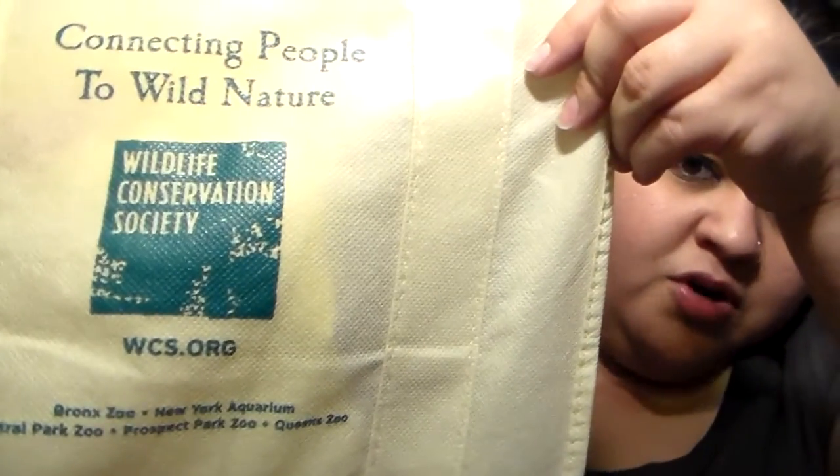At the aquarium, I donated money to help repair it, because when Hurricane Sandy hit, it messed up a lot of the observation deck and a bunch of the tanks and where they kept the animals. So the aquarium didn't have too much as I remembered going as a little girl. He did see real sharks, which I was excited about because he loves sharks and so do I. Because I donated in the gift shop, they gave me this free bag. It says 'Connecting people to wild nature' — Wildlife Conservation Society, WCS.org — Bronx Zoo, New York Aquarium, Central Park Zoo, Prospect Park Zoo, Queens Zoo. I'm a New Yorker and we all hurt together, so I wanted to go ahead and donate. Plus I get this cool little tote bag to go with it.